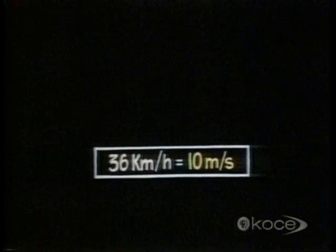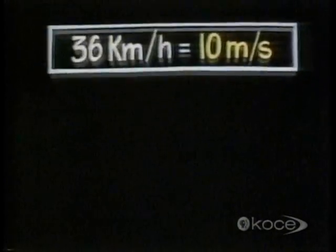The train's top speed is 36 kilometers an hour, which is the same as 36,000 meters in an hour. Since an hour contains 60 minutes, we can divide 36,000 meters by 60 to find out how many meters it goes in one minute. Then we divide again by 60 to see how many meters it'll go in one second, which comes to 10 meters per second. So 36 kilometers per hour is the same as 10 meters per second.